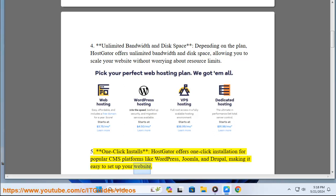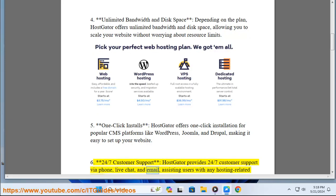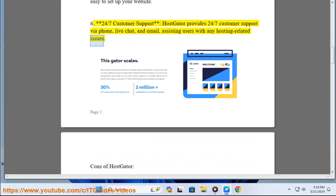Five: one-click installs — HostGator offers one-click installation for popular CMS platforms like WordPress, Joomla, and Drupal, making it easy to set up your website. Six: 24/7 customer support — HostGator provides 24/7 customer support via phone, live chat, and email, assisting users with any hosting-related issues.